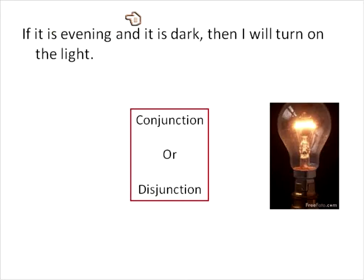If it is evening and it is dark, then I will turn on the light. Connected by AND, it will be a conjunction. Now, if you said maybe if it was evening OR it was dark — like maybe during a storm — then it would be a disjunction. But because you have the word AND, both parts need to be true, so it's going to be a conjunction.